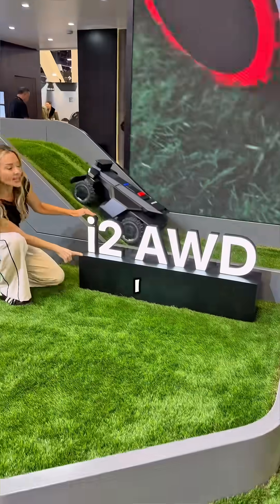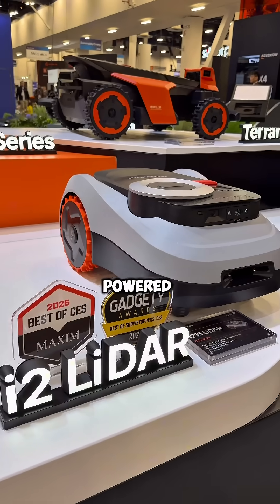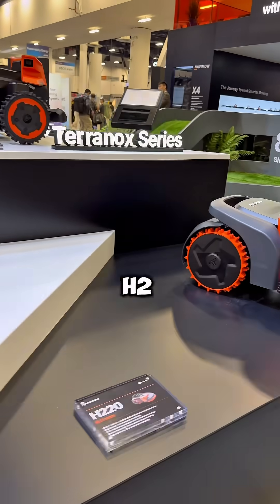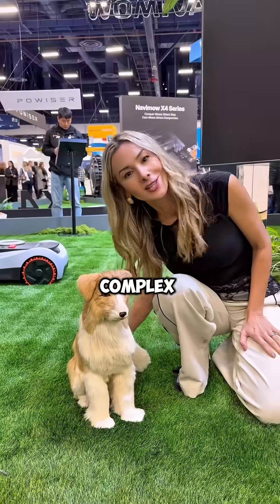For smaller yards, the i2 all-wheel drive brings that same control but in a compact size. At CES you'll also see the LiDAR-powered models, like the i2 LiDAR and the H2, focused on ultra-precise mapping and advanced obstacle avoidance — perfect for more complex yards.